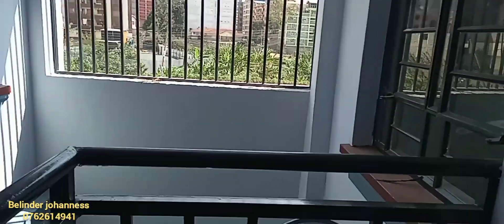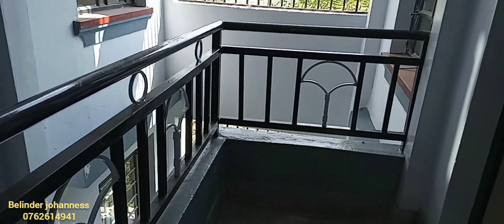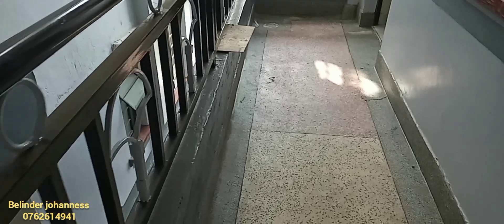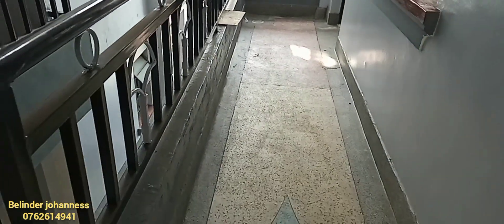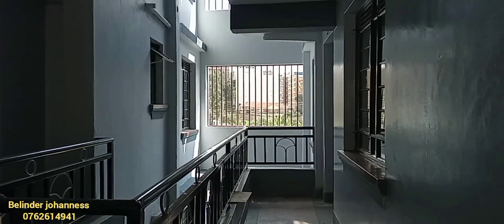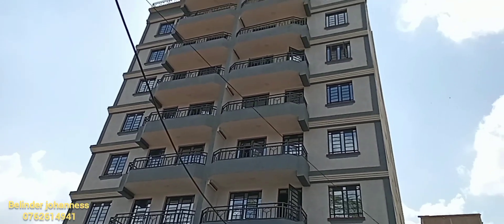That is it for today's episode of the one bedroom tour. Kindly consider subscribing for the next one bedroom, studio apartment, bedsitters, and two bedroom. See you in my next video, bye bye!